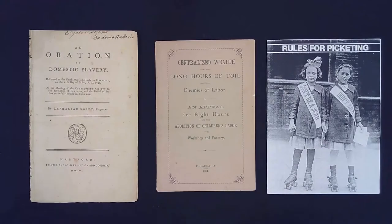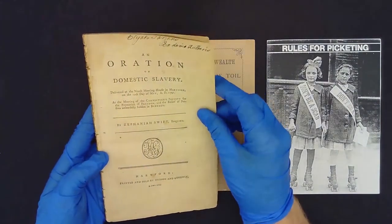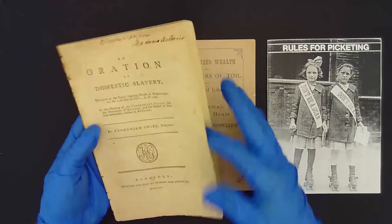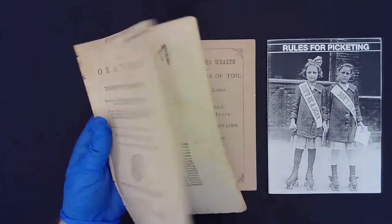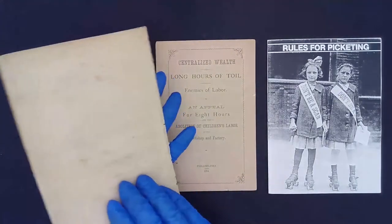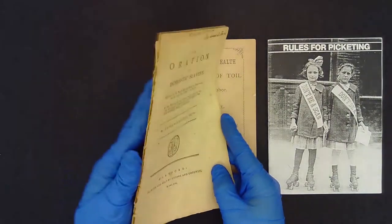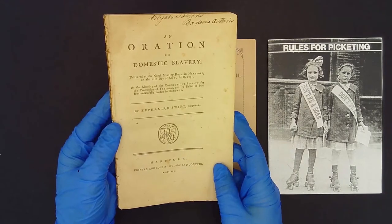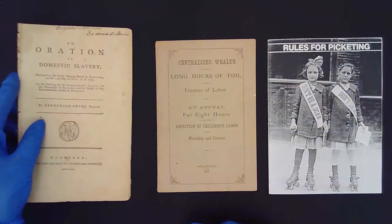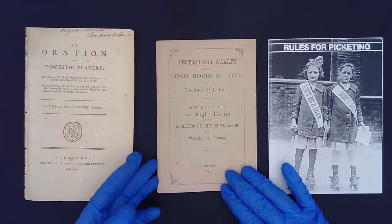We're going to start with some of the earliest stuff that we've got. This is a 1791 abolitionist pamphlet. There's not exactly a direct correlation to zines in its manufacture — a pamphlet like this would have been typeset, had some editing work done to it, and distributed to those who could access it and then taken down into the south. This is a seditious pamphlet; you could be arrested for carrying something like this in a slave-owning state. That's the direct connection to what a zine is — part of the underground.